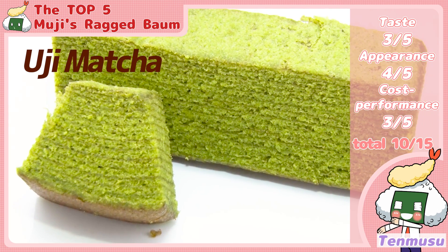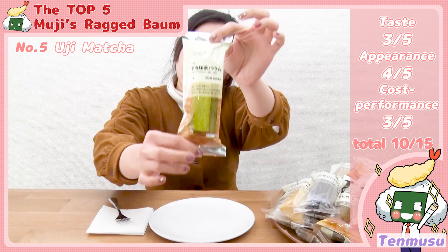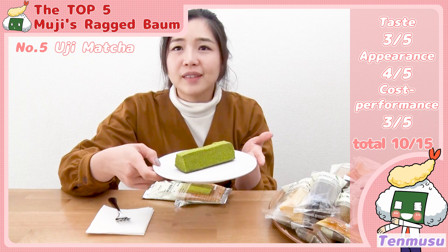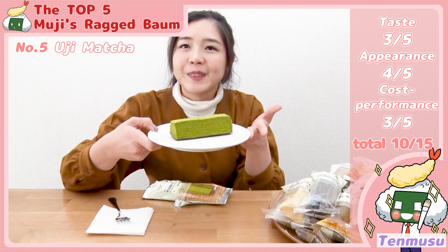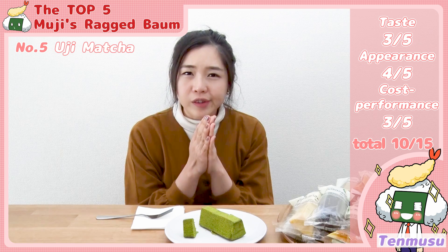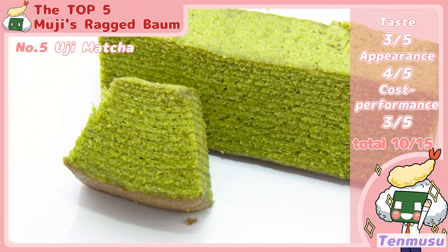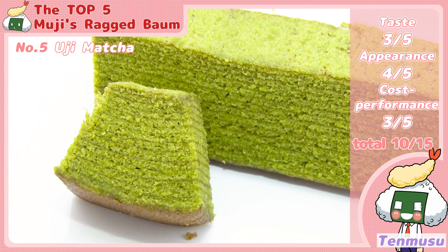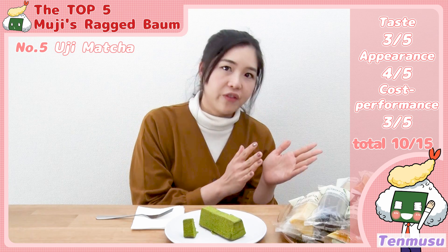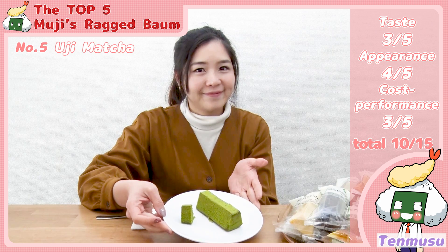Uji Matcha. Uji Matcha is a specialty from Kyoto city — it's really famous. You can get it all year. The green tea aroma fills the room. Slightly bitter with a really deep green tea aroma. The texture of the cake is moist and a little bit thick — not really light but not really heavy. I really like it. Uji Matcha is already a taste unique to Japan.